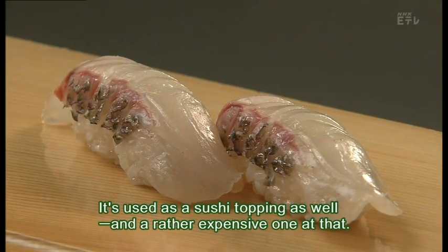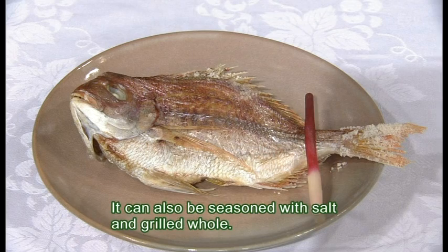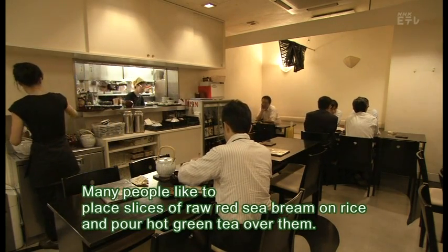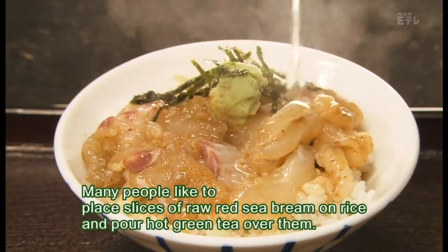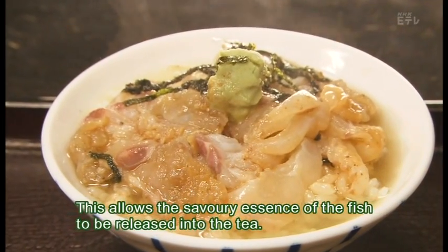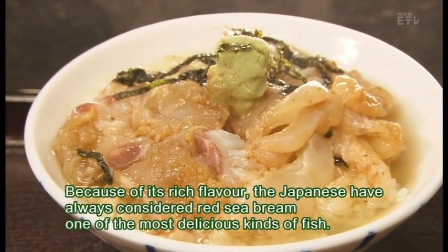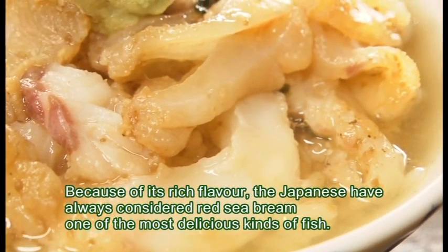It's used as a sushi topping as well, and a rather expensive one at that. It can also be seasoned with salt and grilled whole. Many people like to place slices of raw Red Sea bream on rice and pour hot green tea over them, allowing the savory essence of the fish to be released into the tea. Because of its rich flavor, the Japanese have always considered Red Sea bream one of the most delicious kinds of fish.